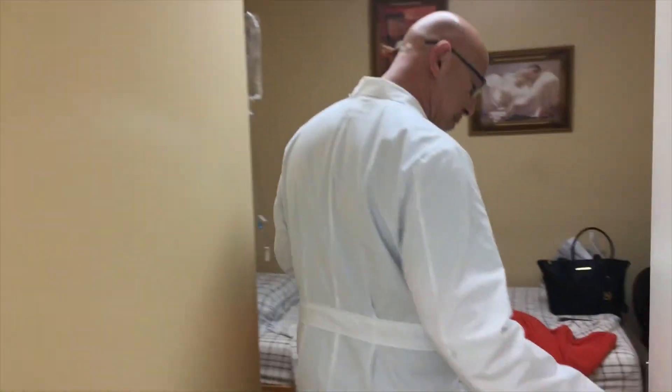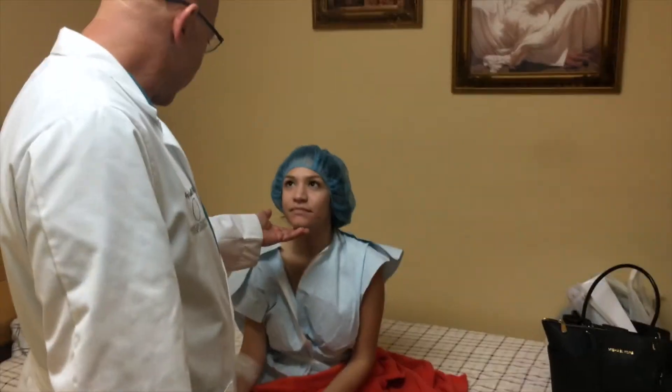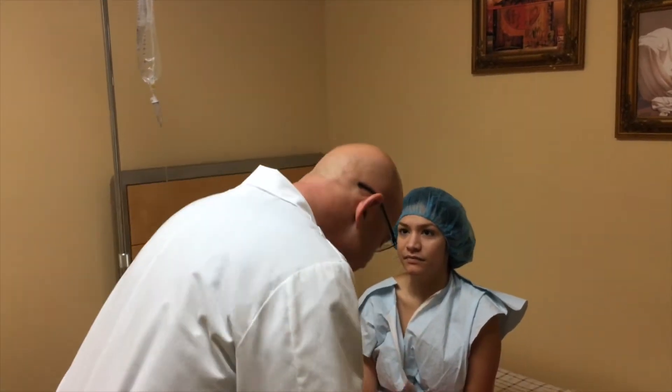Hi, how are you? So today's the day — we're going to fix your nose. Just go over the plan a little bit. As we discussed last time, you're mostly concerned about the width of your nose. It's a little bit crooked and when you smile the tip comes down, right?